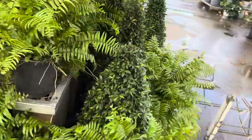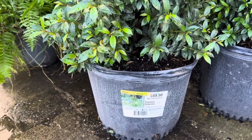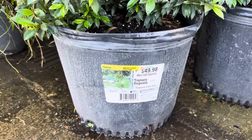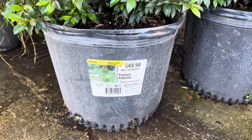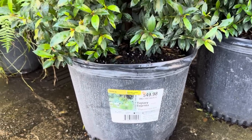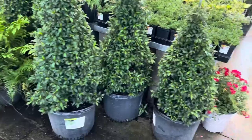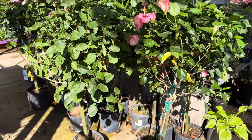This other new plant right beside it is a Tropical Topiary Eugenia. It needs bright light and full sun, it is $49.98, it gets six to ten feet tall, you want to space it 48 inches apart, water when dry, indoor/outdoor temperature 55 through 90 degrees Fahrenheit, and it says protect from frost. That's really nice!